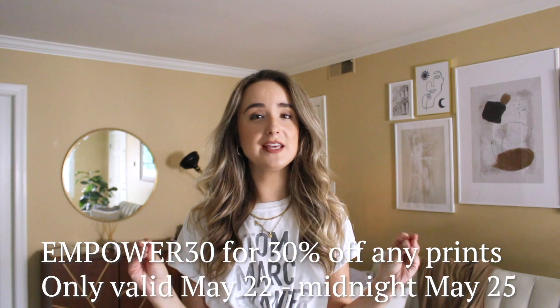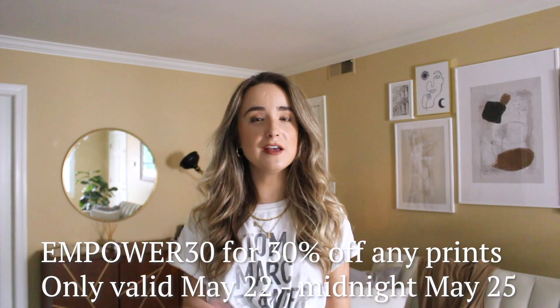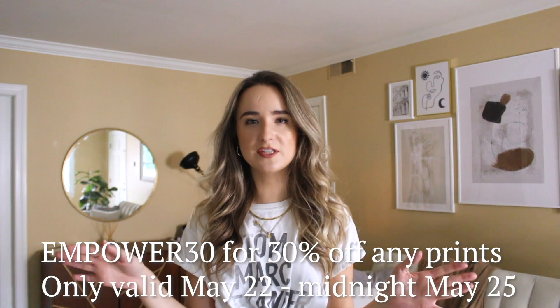I hope you enjoyed my living room update! In honor of mental health awareness month, Desenu has given you guys a 30% off code — it is EMPOWER30 for 30% off any prints on their site. This code is not eligible for frames or handmade paintings, but most of the paintings and prints on their website are eligible. They're very affordable and could really spice up your space and make it look chic.